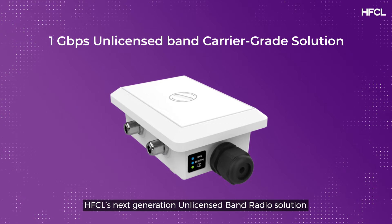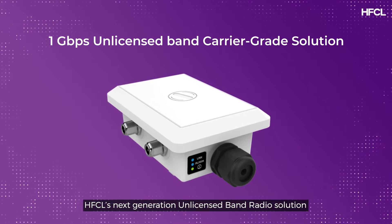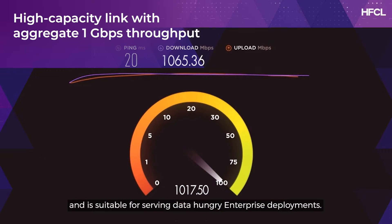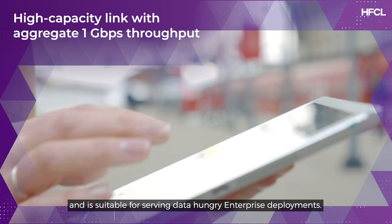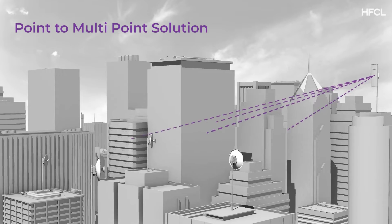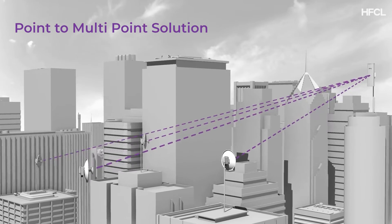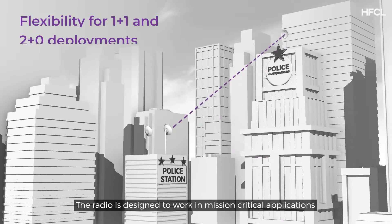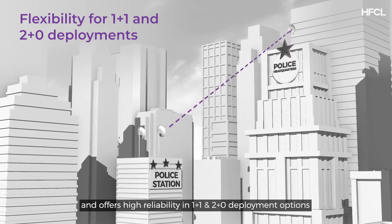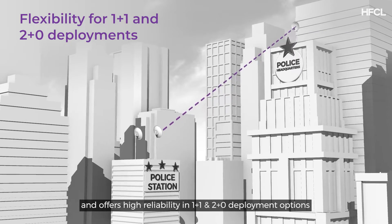HFCL's next-generation unlicensed band radio solution offers a peak capacity of one gigabit per second and is suitable for serving data-hungry enterprise deployments. The radio is designed to work in mission-critical applications and offers high reliability in 1+1 and 2+0 deployment options.